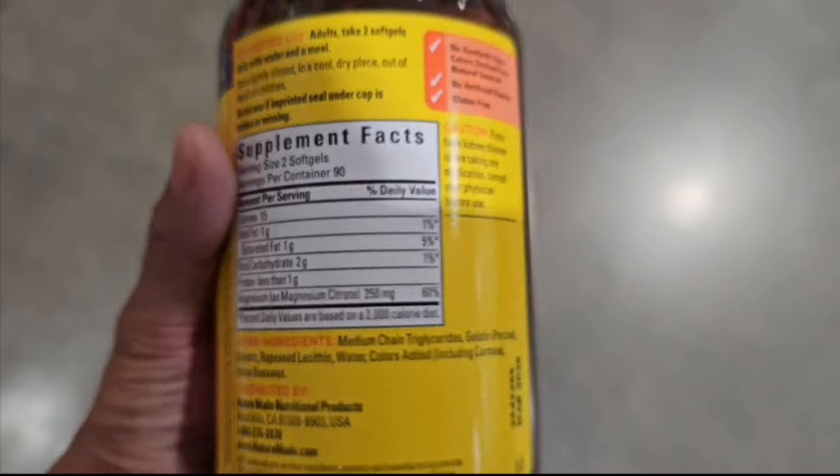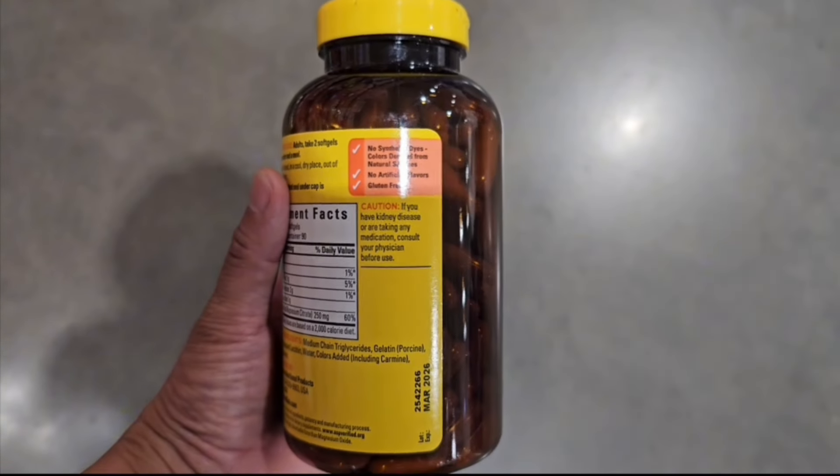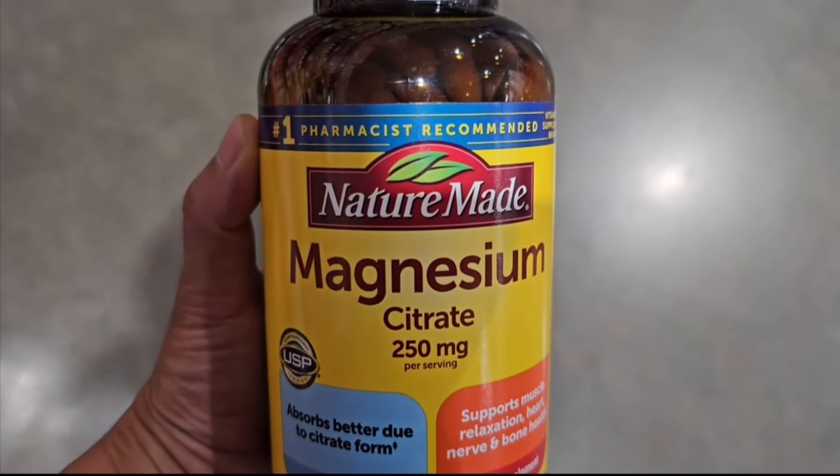This magnesium citrate is also gluten-free and has no artificial flavors and comes from natural sources. This also absorbs better for your body because this comes in a citrate form, which supports muscle relaxation, heart, nerve, and bone health.